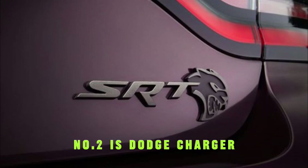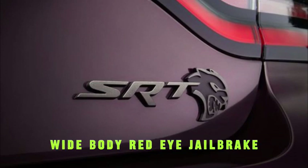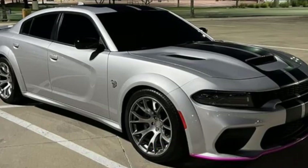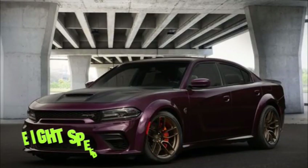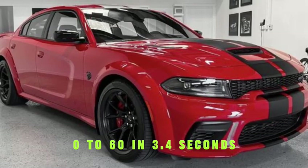Number 2 is the Dodge Charger SRT Hellcat Widebody Red Eye Jailbreak, with a top speed of 203 miles per hour. It has a 6.2-liter Hemi V8 engine producing 797 horsepower and 707 pound-feet of torque, with an 8-speed automatic transmission. It goes 0 to 60 in 3.4 seconds.